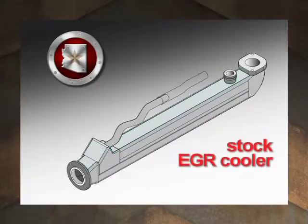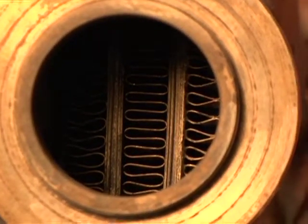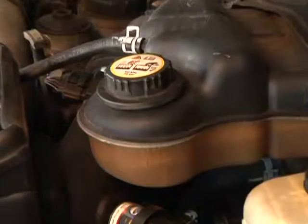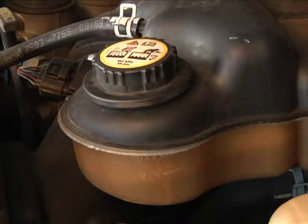It's an emission control device designed to reduce NOx emissions, which is one of the key things that can create smog and bad air. Diesels have a part called an EGR cooler — a heat exchanger that removes heat from the exhaust before it recirculates back through the engine. It uses engine coolant and a heat exchanger unit to remove that heat.